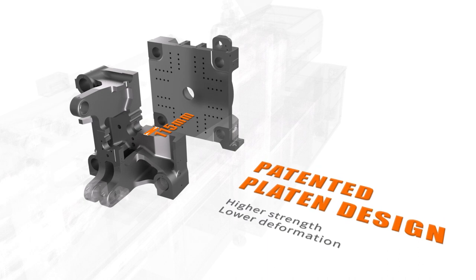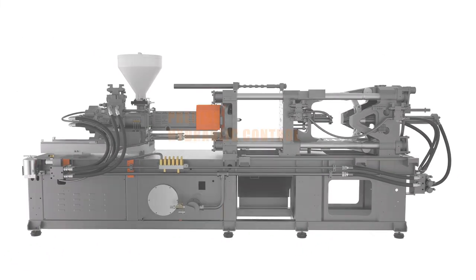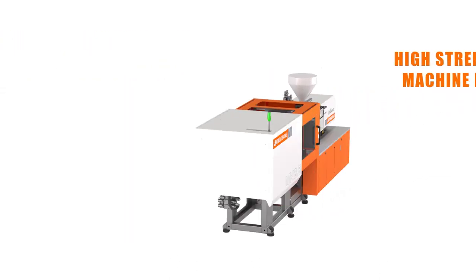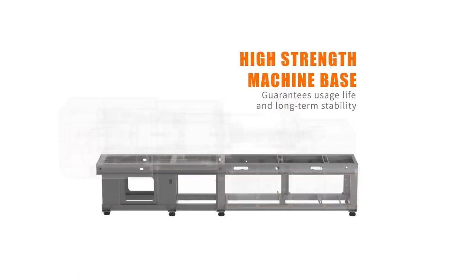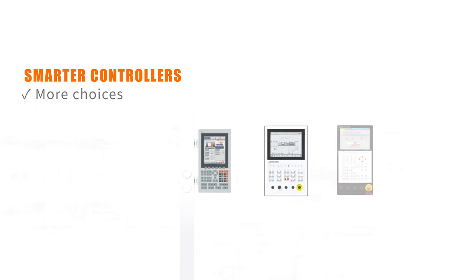Superior mold protection — mechanical movements are perfectly tuned with the hydraulic circuit, ensuring high-precision clamp movements and injection. A high-strength machine base guarantees long service life and long-term stability.